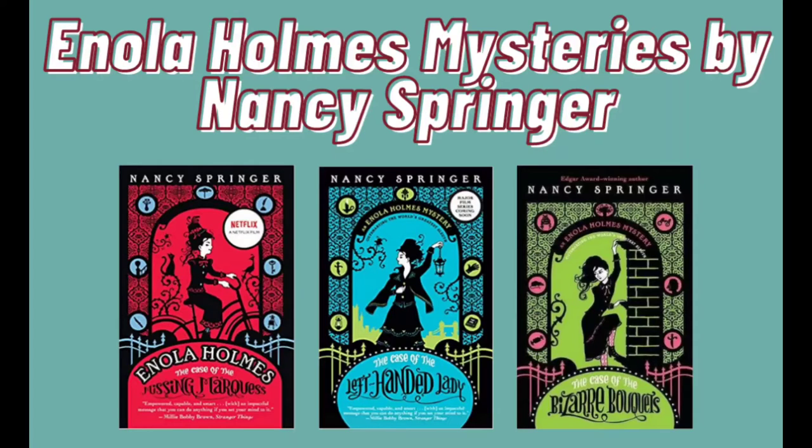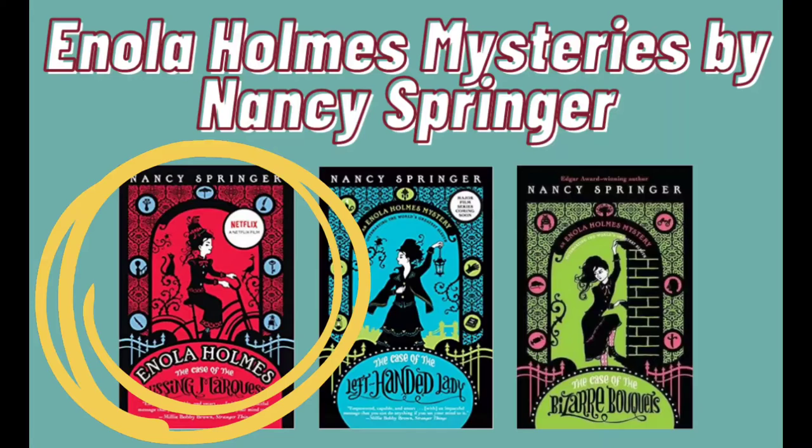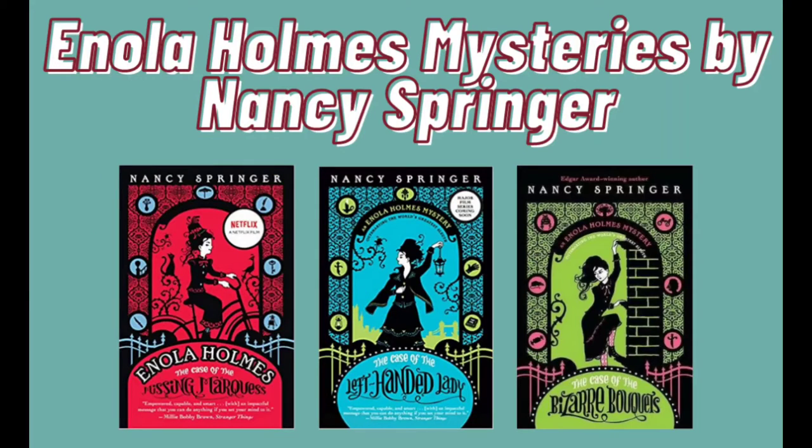Today, as I said, I'm gonna review number one, which is the red book on the main left side in this picture. It is called Enola Holmes and the Case of the Missing Marquess. A Marquess is a title of nobility referring to a young boy.